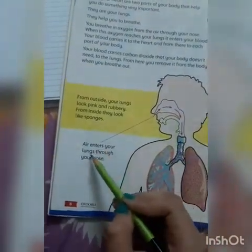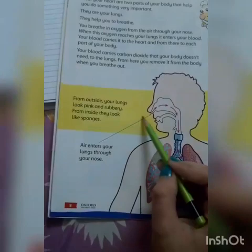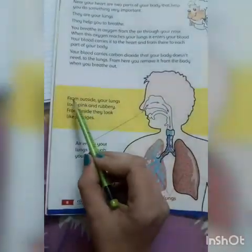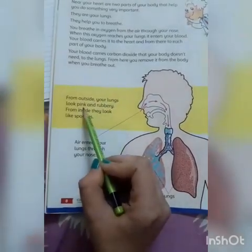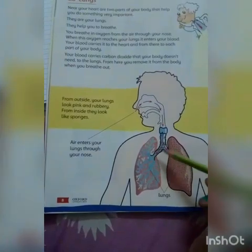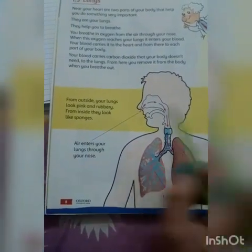The air enters your lungs through your nose. From outside, your lungs look pink and rubbery. Bahar se humare lungs pink aur rubbery lagte hain.